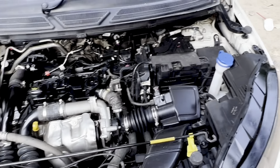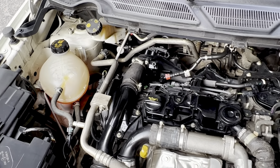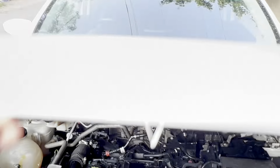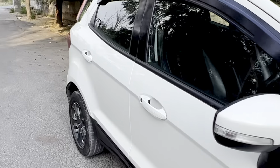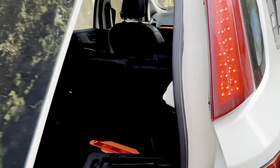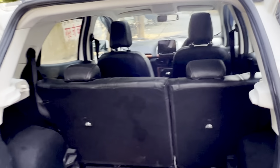The engine bay is very clean, there is no accident whatsoever. It has six airbags.